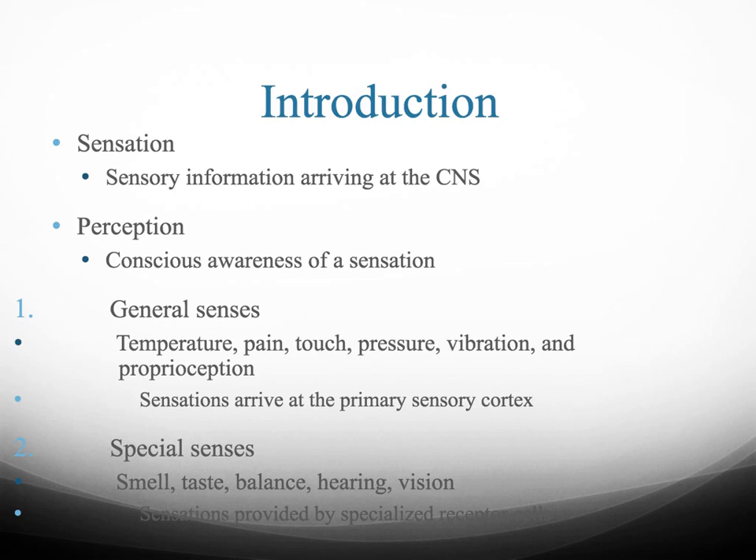We can divide the senses into general senses and special senses. Special senses include things like smell, taste, balance, hearing, and vision. These involve special sensory receptors located in complex sense organs like your eyes, ears, taste buds, and in the case of smell, your nose.